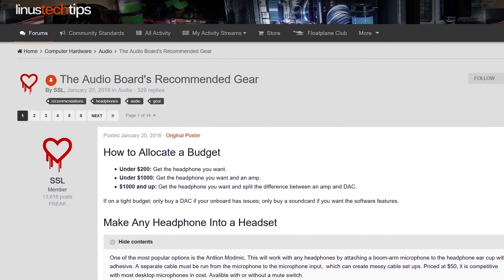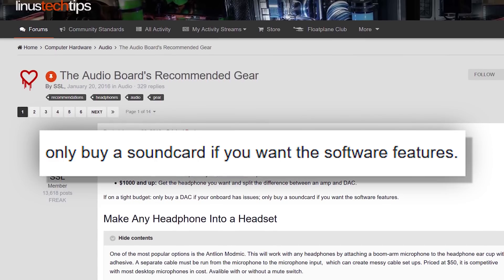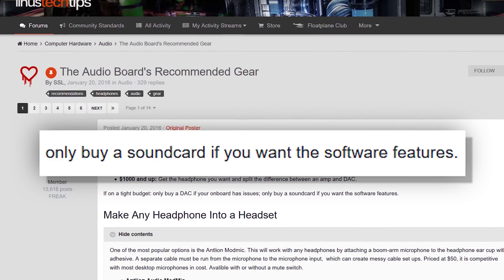Everyone knows an external amp and DAC is the best solution today. This new flagship sound card is dead on arrival. No, hold on, smarty pants. This time it's different. This sound card has built-in RGB lighting. This sound card is ready to compete in 2017.